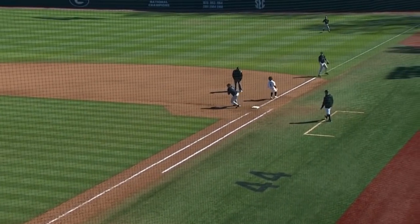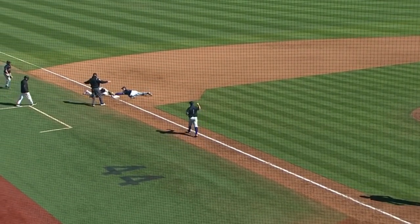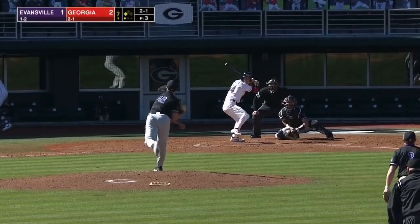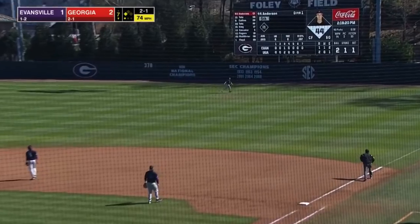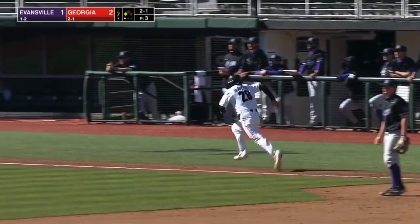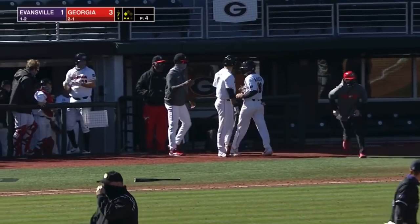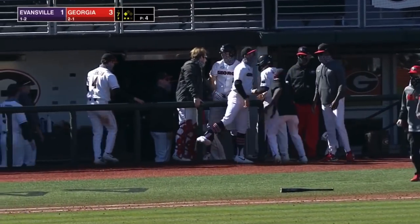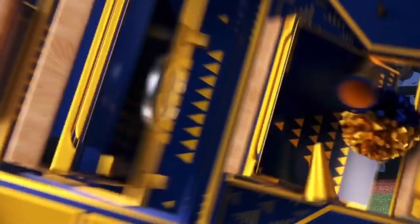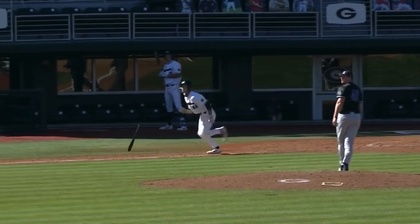Now the umpires want to have a word about something. Let's see what they're going to discuss. Here's the pitch — this one's hit high out to right. Going back is Bilesmith, he'll have room as he makes the catch at the track. Tagging and coming in to score from third is McAllister. And Georgia extends the lead to 3-1 — sac fly for Anderson. He drives in his first run of the season.